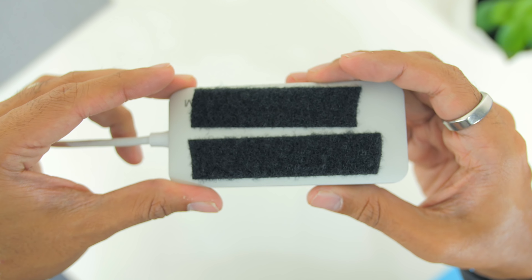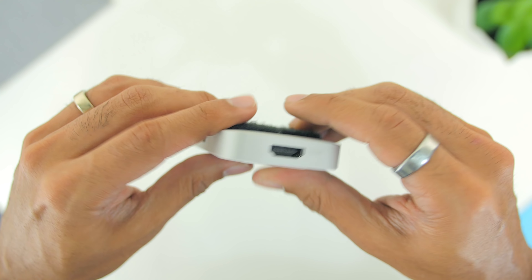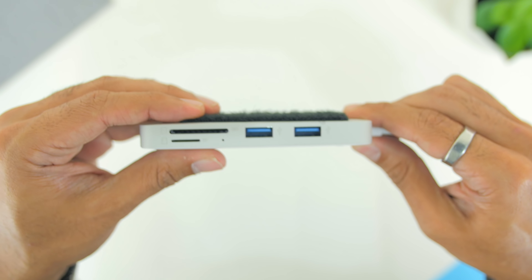As you can see, I've added a Velcro tape on top, and this is for me to mount it underneath my desk with the USB-C extension cable once I'm at home.